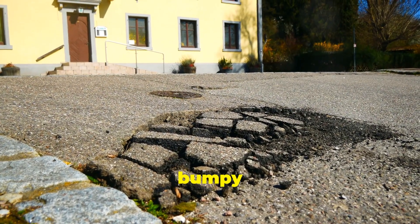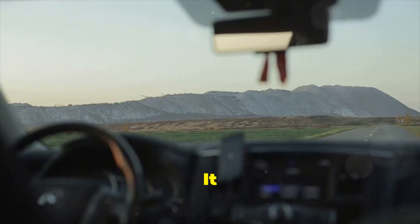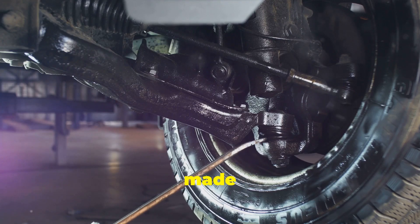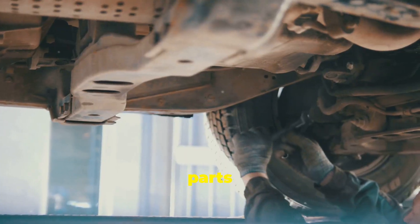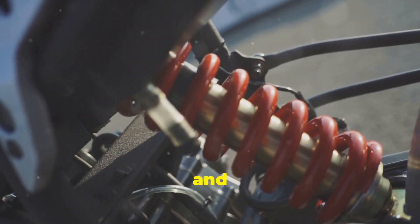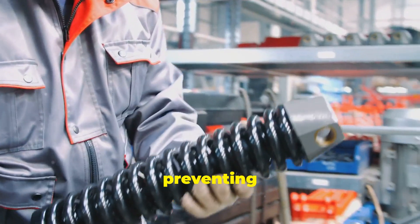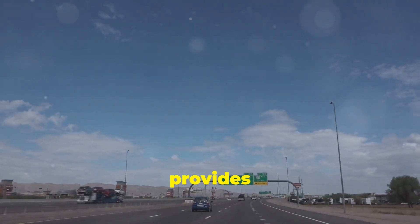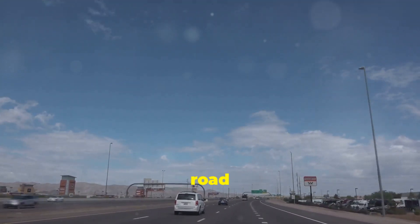Have you ever noticed how bumpy some roads can be? That's where the suspension system comes in — it helps to smooth out the ride and make driving more comfortable. The suspension system is made up of springs, shock absorbers, and other components. These parts work together to absorb shocks from bumps and dips in the road. Springs compress and expand to cushion the impact, while shock absorbers dampen the bouncing motion, preventing your car from bouncing excessively. A good suspension system provides a smoother ride, improves handling, and helps maintain tire contact with the road surface.